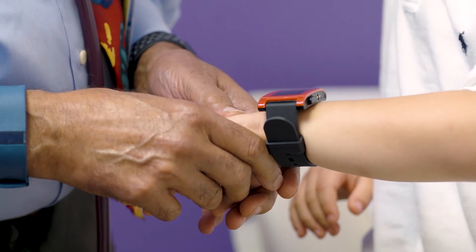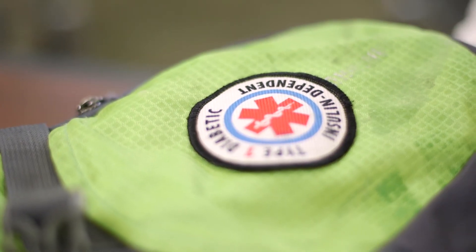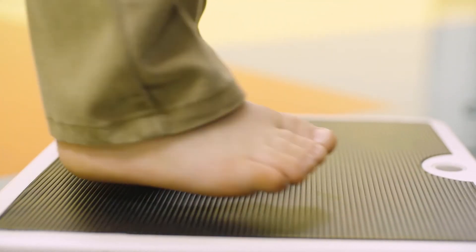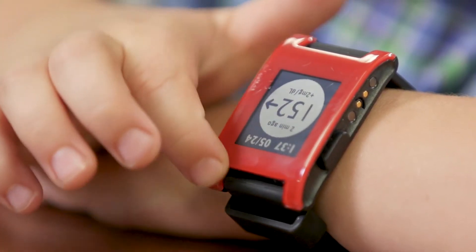The continuous glucose monitoring has revolutionized management of young children. Children who are less than six years before diagnosis — it's really a stressful situation for parents. When they eat, the blood sugars are going to be high, and sometimes if they don't eat when they are supposed to, the blood sugars could go low. So it's really a difficult situation — how do you know what the blood sugar numbers are? And these continuous glucose monitors give parents a very good idea.